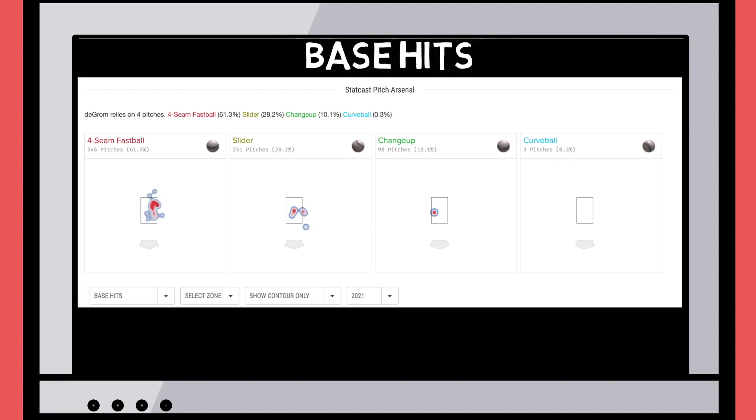In contrast, here's where he's allowed base hits. When he leaves pitches over the zone, that's when hitters do damage — which isn't happening very often, to be fair. Seeing images like these are incredibly useful for athletes when beginning to understand where they should be utilizing their stuff in the zone.